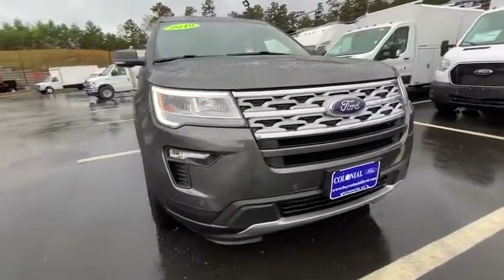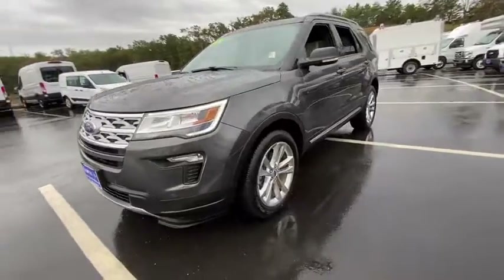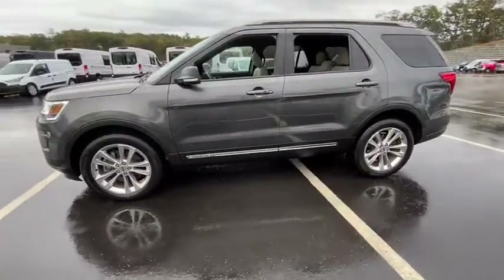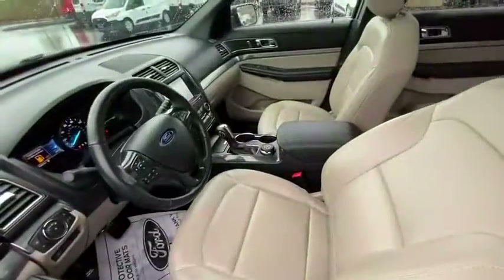You'll have love at first sight with the 2019 Ford Explorer. With less than 10,000 miles on the odometer, this vehicle provides excellent value. Here's an Explorer that brings an uncompromising spirit to all your adventures.